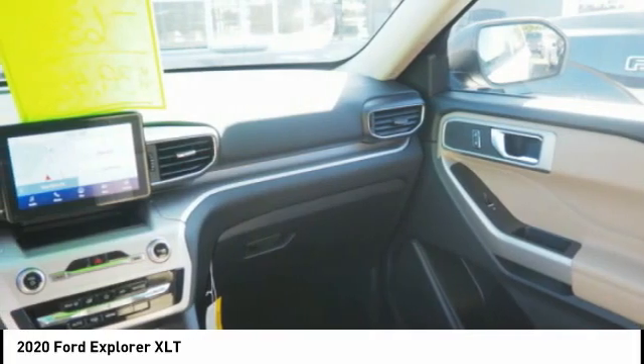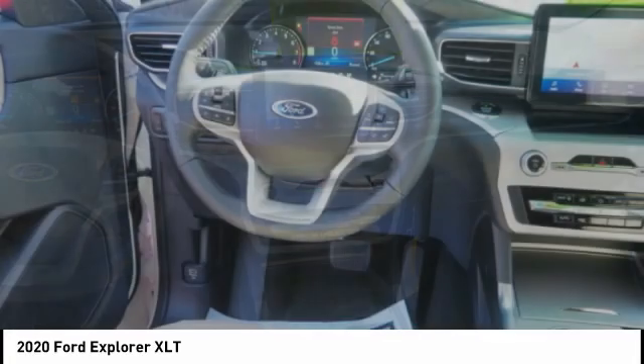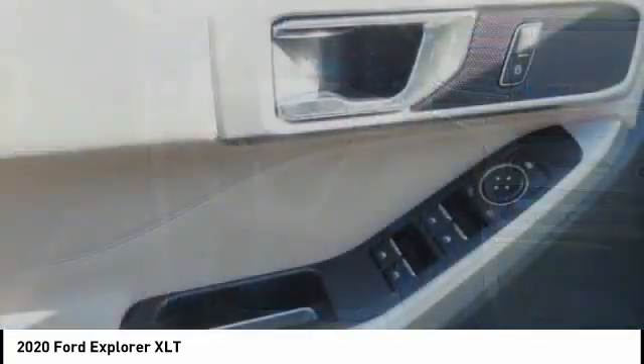Stability control, roll stability control, power brakes, braking assist.